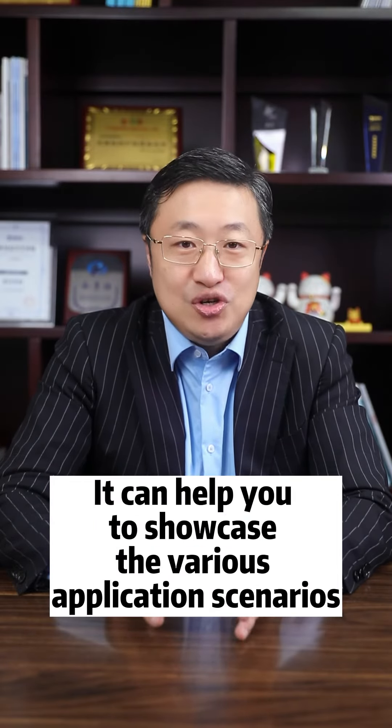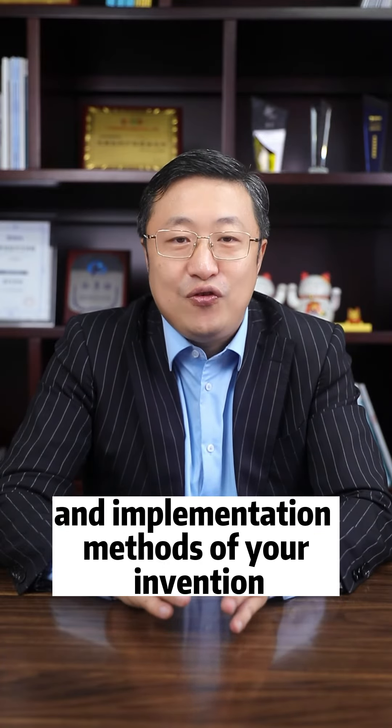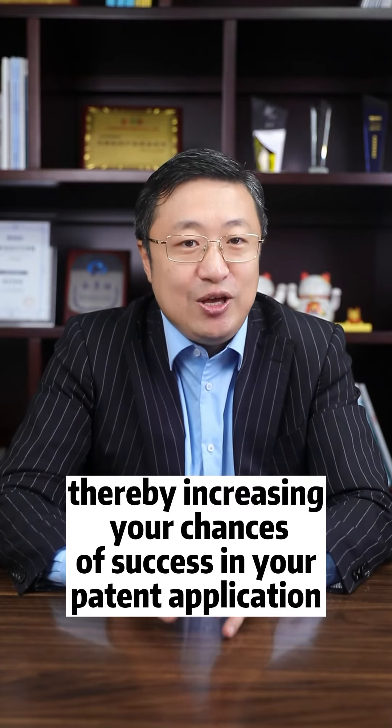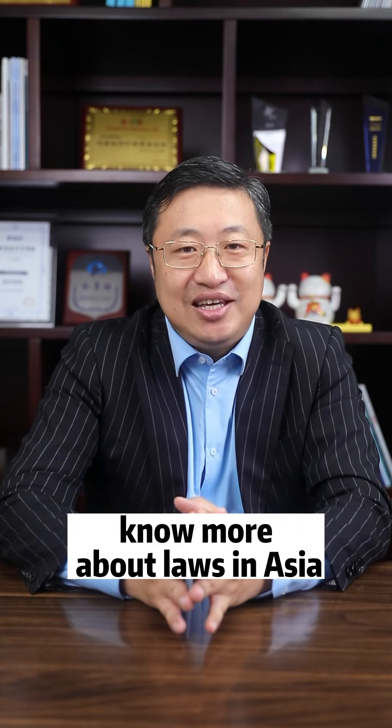It can help you showcase the various application scenarios and implementation methods of your invention, thereby increasing your chances of success in your patent application. You get it? I'm Malin Dong. Follow me to know more about laws and nature.